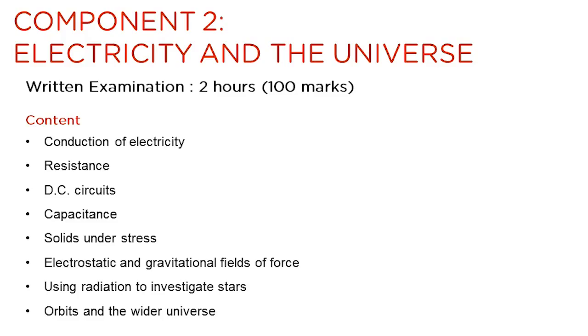Component 2 is worth 100 marks and has an examination time of two hours. This slide summarises the topics which feature in the component.